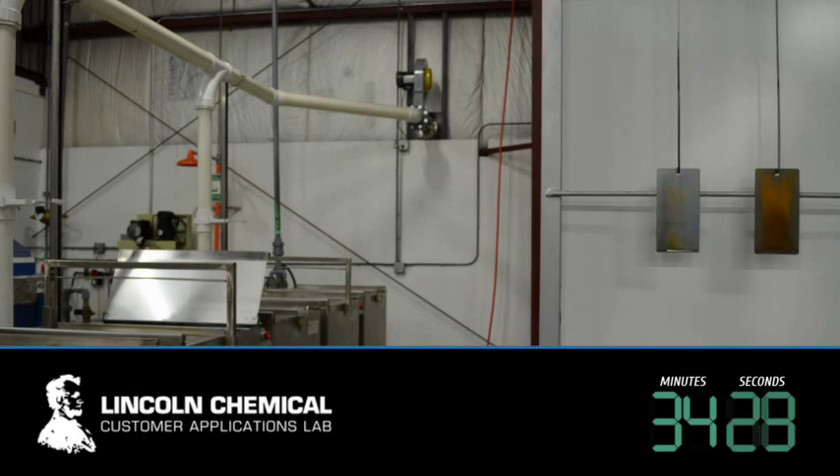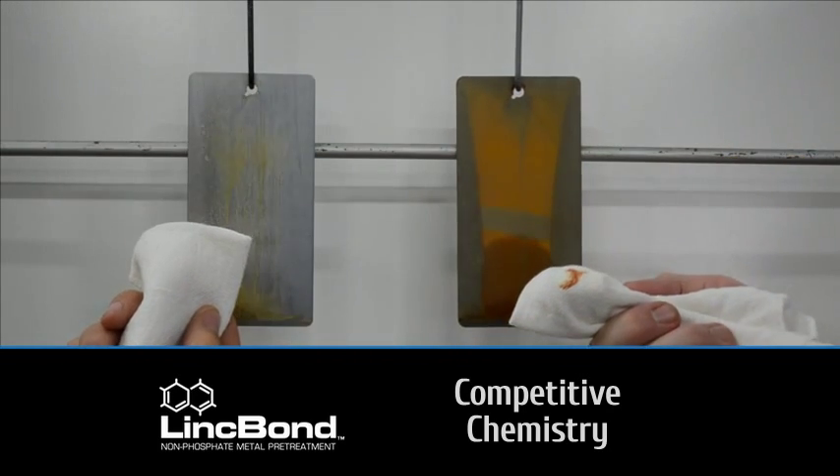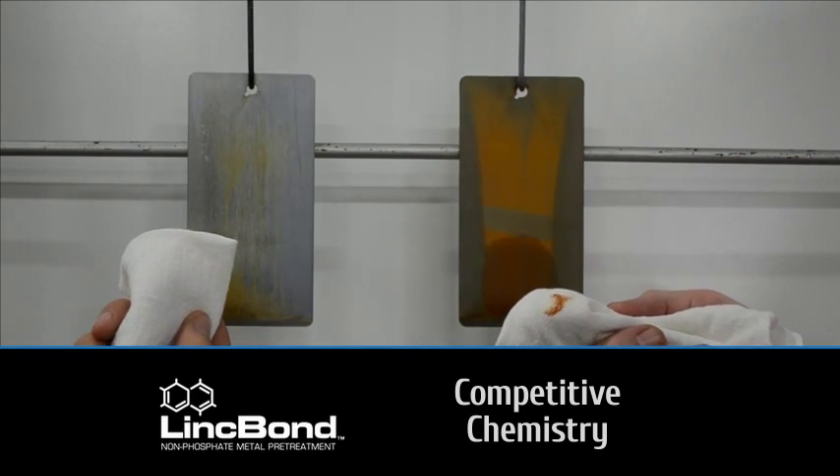Typical of prolonged chemical exposure due to line stoppages, the competitive chemistry quickly produces a layer of flash rust, rendering it useless for final finishing. In comparison, the LinkBond panel, even after no rinse and dry down, maintains a fully paintable surface.